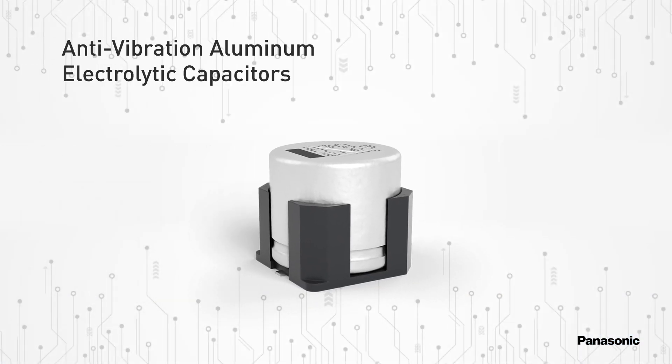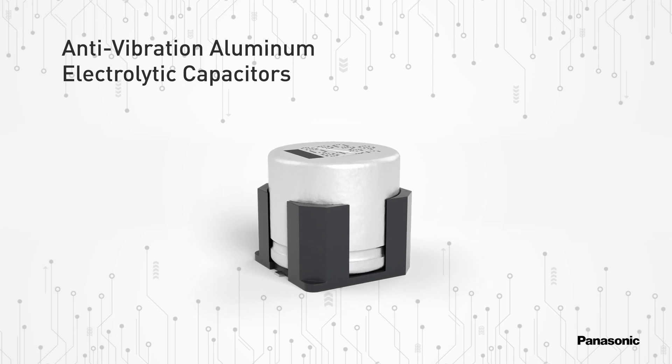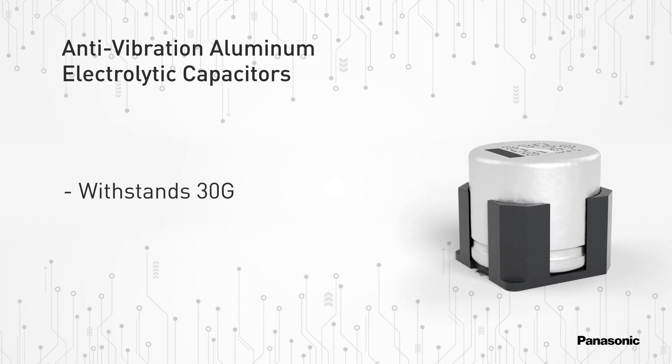Panasonic, a worldwide leader in capacitor products, has significantly expanded various surface mount aluminum electrolytic capacitor series to include new anti-vibration part numbers that withstand 30G vibrations.